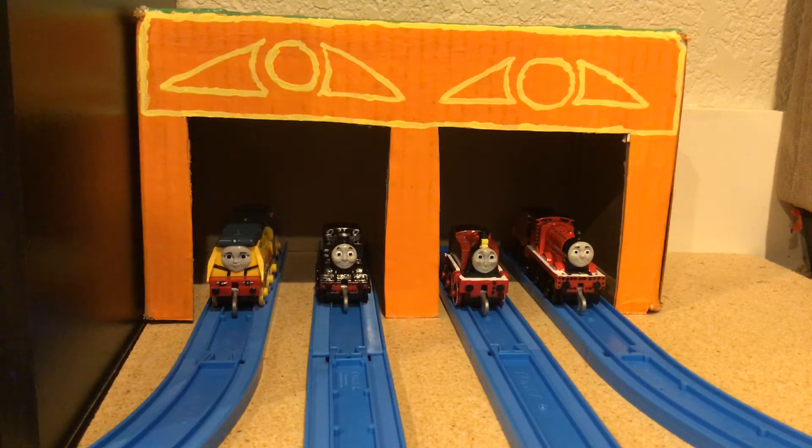Hello everybody, Luke Olsen Official here. I've got another custom here today. This is Great Waterton Sheds, as seen in the Great Discovery.